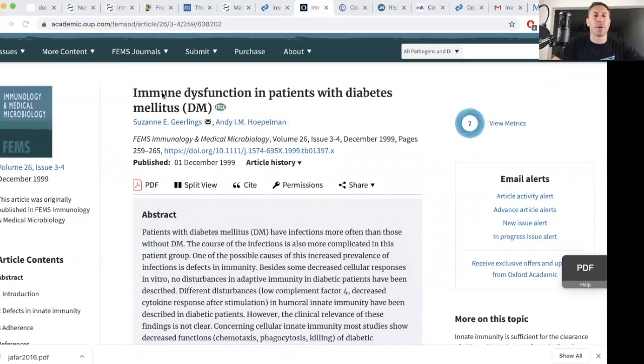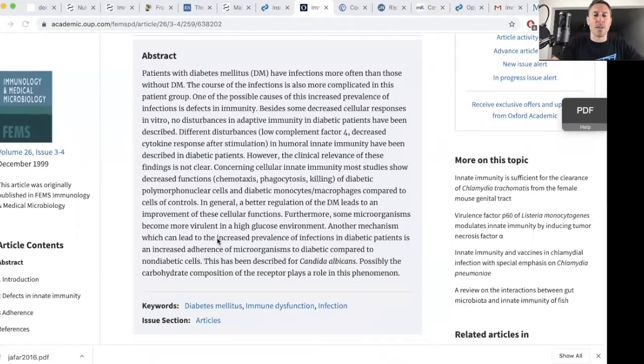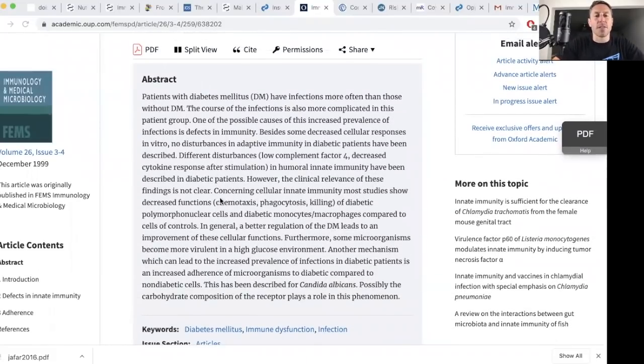There is a paper called 'Immune Dysfunction in Patients with Diabetes Mellitus,' from immunology and medical microbiology, published in December 1999 — not published in the wake of coronavirus, but still relevant. In this paper, they suggest that disturbances in humoral innate immunity have been described in diabetic patients. There is both adaptive and innate immunity in humans, and deficiencies are described in the immune systems of diabetics.